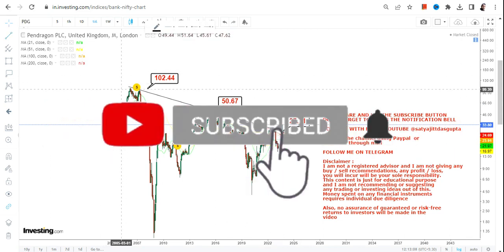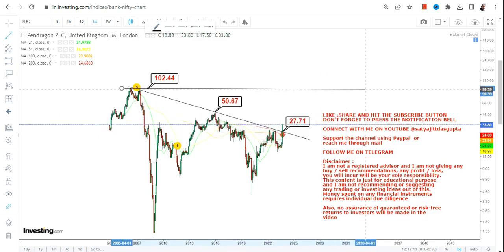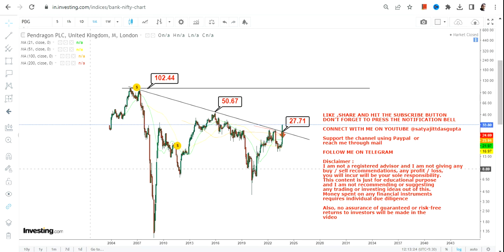Basically, if Pendragon PLC continues to sustain above 27.7 or more, what is now active is this blank section — and that's what is highlighted. That's what you need to focus on in the upcoming years going forward.